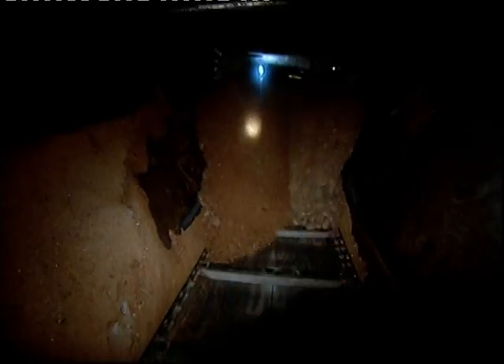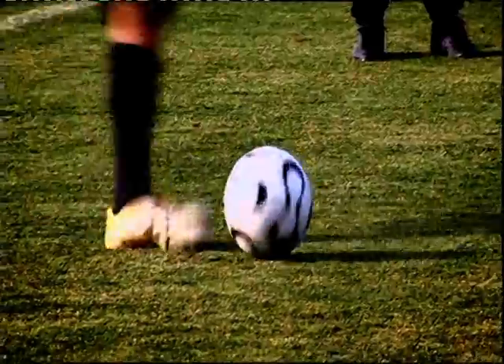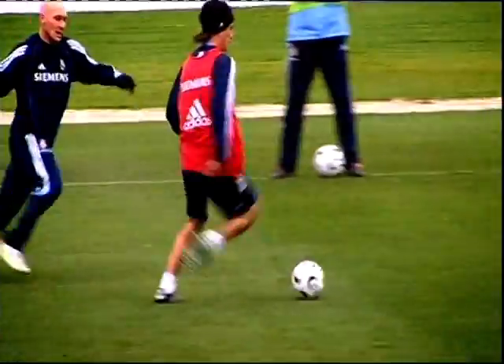Coming up, we journey to the centre of the Earth in search of an essential mineral. And kick around the problem of making the most advanced football in the world. Next, on How Do They Do It.